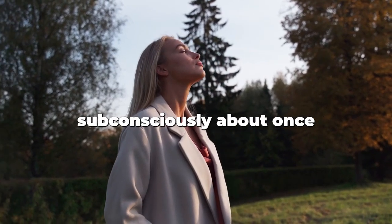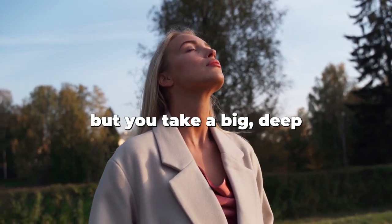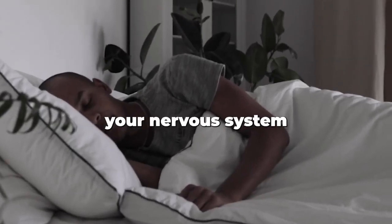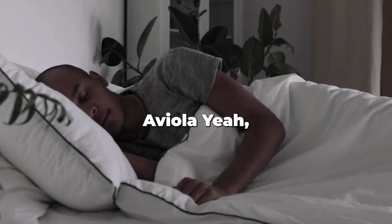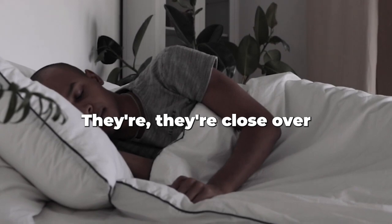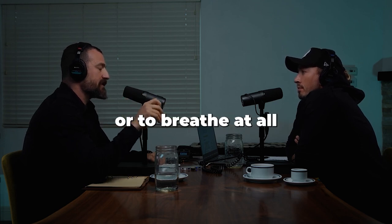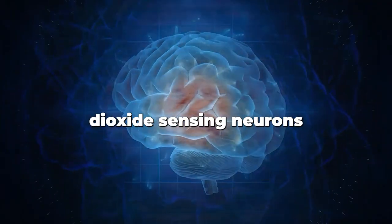You do this subconsciously about once every five minutes — not necessarily a double inhale, but a big deep breath — and you even do it in sleep. Your nervous system triggers it because those alveoli have closed over and need to be filled back up. The trigger to do a physiological sigh or to breathe at all is driven by the buildup of carbon dioxide in the bloodstream, sensed by carbon dioxide-sensing neurons in the brainstem.